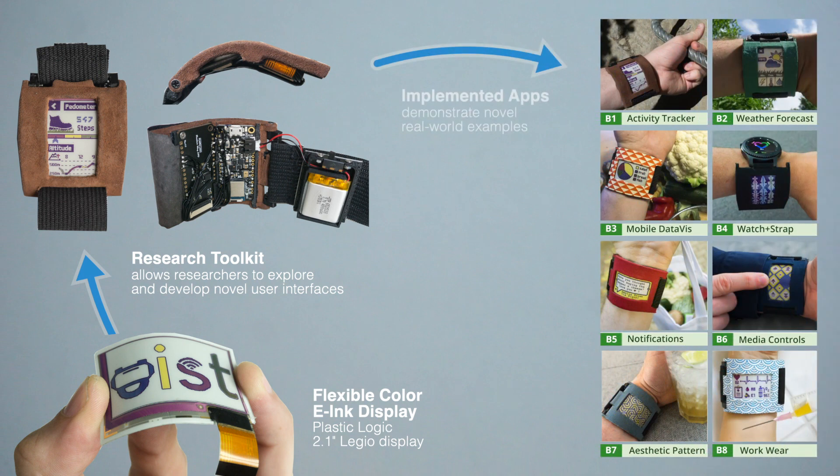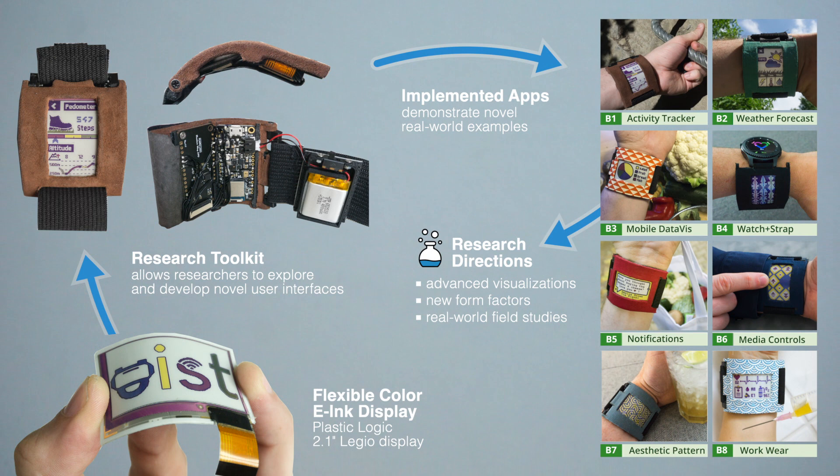To validate our approach and demonstrate its promising potential, we implemented eight applications and started to test our prototype in the wild. We also take a glimpse into the future and discuss advanced visualizations, new form factors, and field studies.